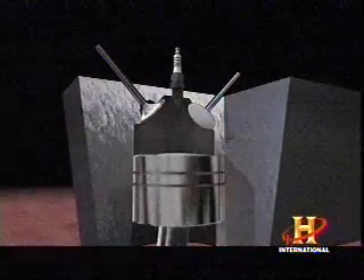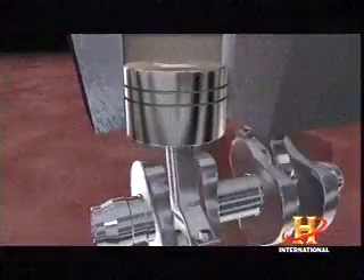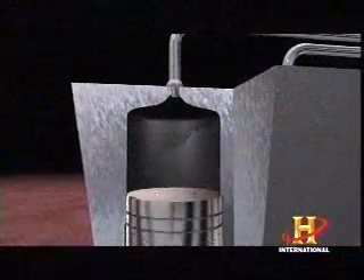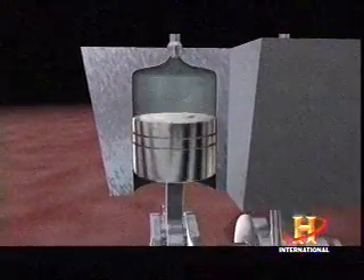Within an internal combustion engine, gasoline and oxygen ignite — the resulting explosions create pressure which pushes the pistons that turn the crankshaft. With MDI's engine, precisely timed bursts of compressed air create the pressure needed to drive the pistons, pollutant-free.